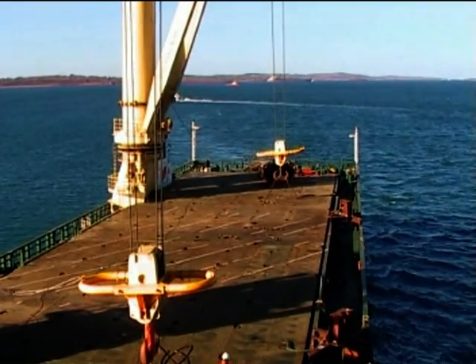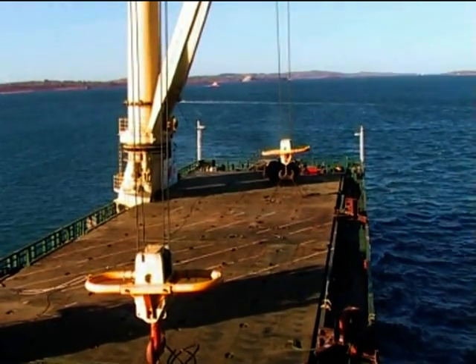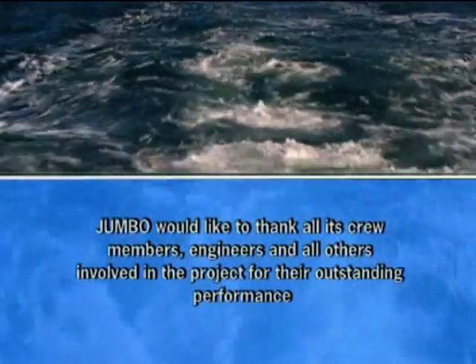Jumbo's pioneering method of combined transportation and installation of offshore structures had been proven fully viable.